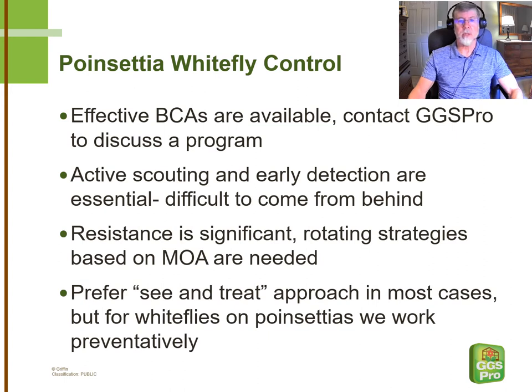Resistance management is a high priority for us. You'll see that we're mentioning mode of action codes all the way through this presentation. It's really important that we have a sound strategy for rotation to preserve the chemistry that's still working. While in most scenarios we prefer a see-and-treat basis for using insecticides for whiteflies on poinsettias, this is one of those cases where we feel like we need to work preventatively. The host and pest relationship is so strong that we feel like we need to assume that whiteflies will eventually become an issue in the crop.